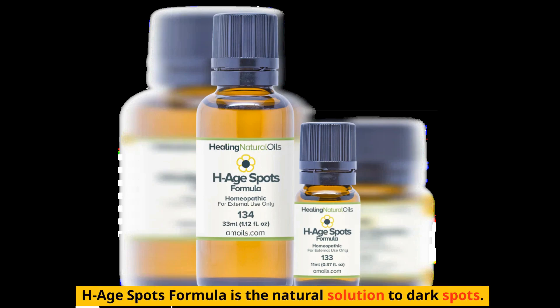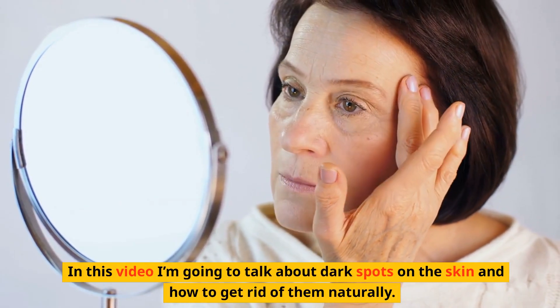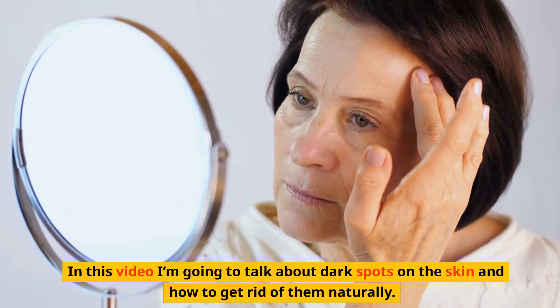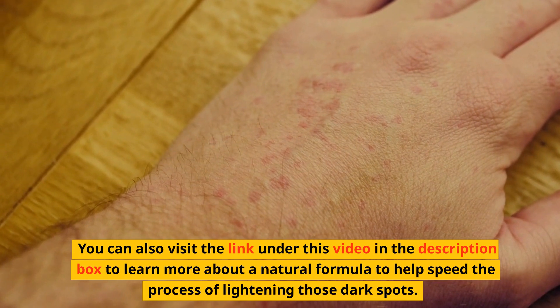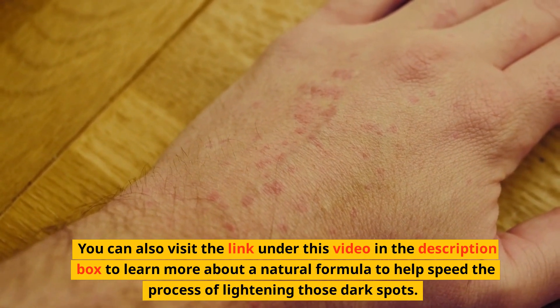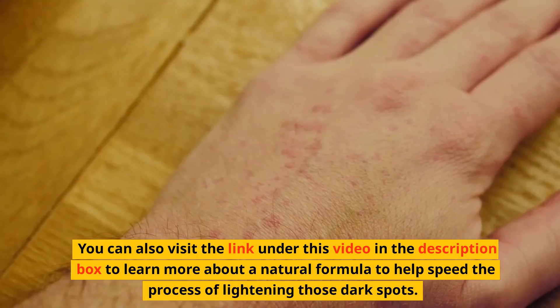HHSpots formula is the natural solution to dark spots. In this video, I'm going to talk about dark spots on the skin and how to get rid of them naturally. You can also visit the link under this video in the description box to learn more about a natural formula to help speed the process of lightening those dark spots.